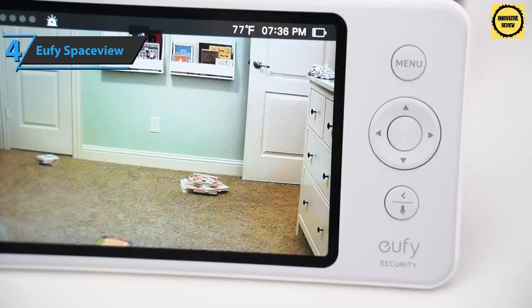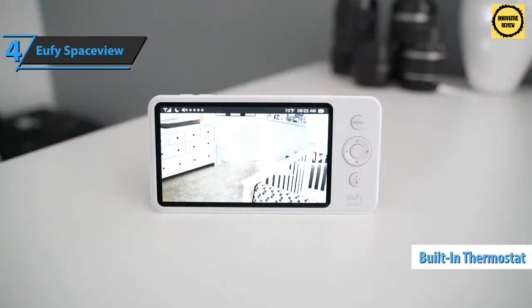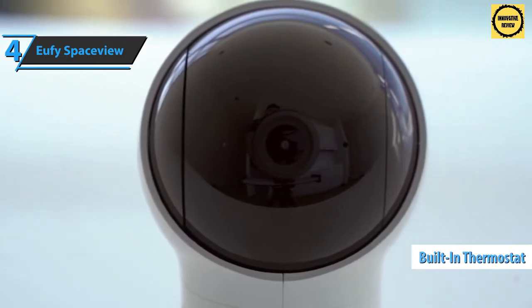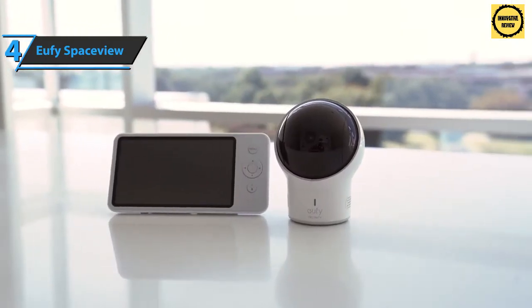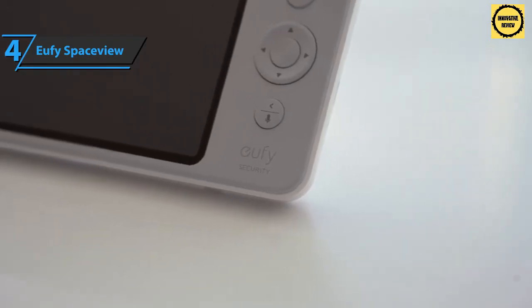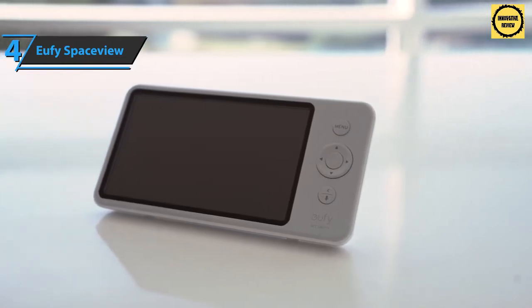The Eufy SpaceView also offers the ability to play lullabies through the camera module to help your child fall asleep. A built-in thermostat helps you determine if your baby's room is too hot or too cold, with temperature constantly displayed on the screen along with the time, battery indicator, and signal strength.